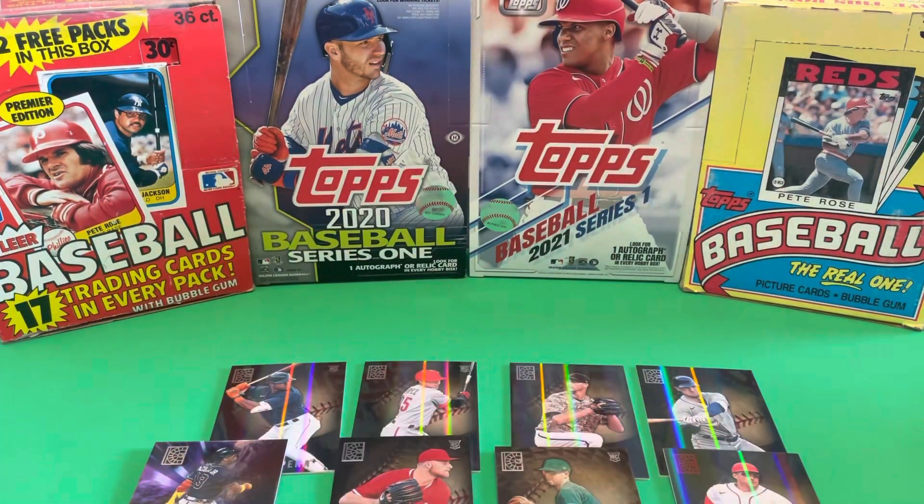I like these cards. You guys, let me know what you think. I like Stadium Club a little bit more, but these are really nice cards — not too bad. Thanks so much for watching. Hope you're all doing well. Have a great day. Bye now.